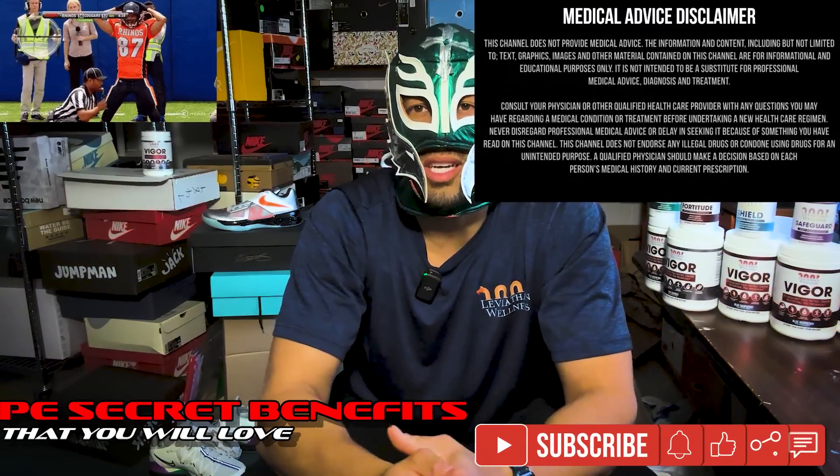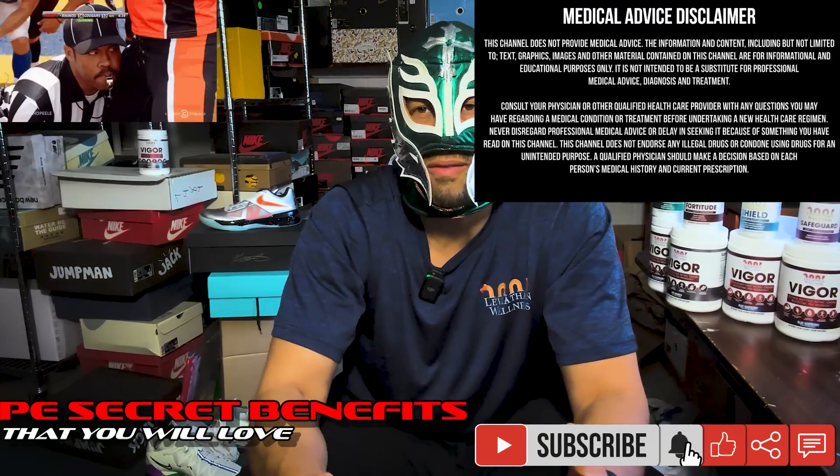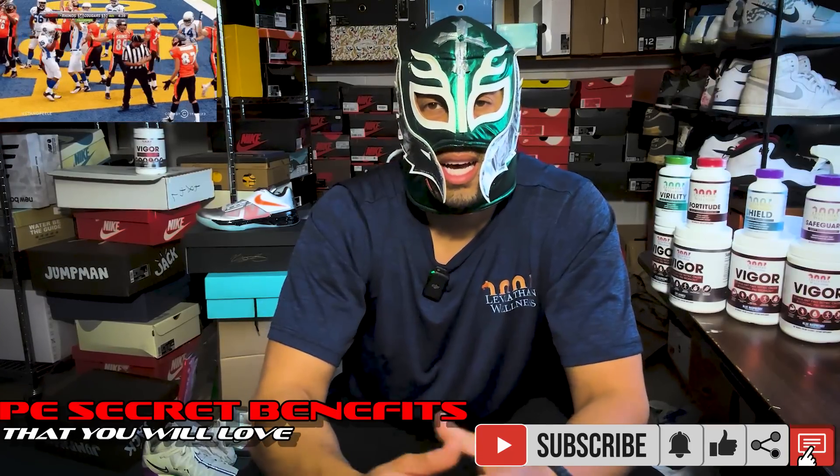Hey guys, it's Hank here. Today we're going to be discussing something that's really a hidden benefit of penile enlargement that honestly doesn't get talked about a lot because I just don't think many people know about it. It sounds like one of those 'one simple trick' things, but there's actually legit research and I think a lot of you guys will actually be surprised.